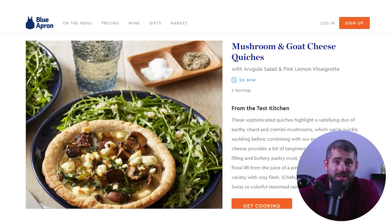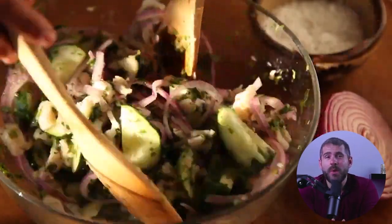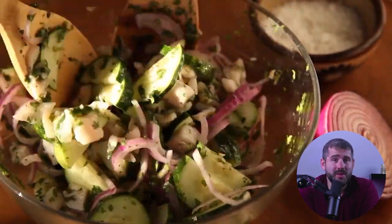Let's talk about mushroom and goat cheese quiches. I was pleasantly surprised by the ease of making these individual quiches. The earthy mushrooms and tangy goat cheese formed a delectable filling, while the puff pastry crust was delightfully flaky. Paired with a simple arugula salad, this dish was a testament to Blue Apron's ability to create elevated, gourmet meals at home.